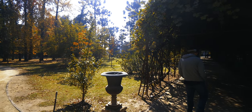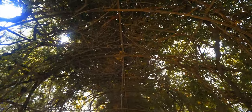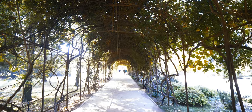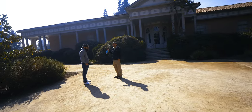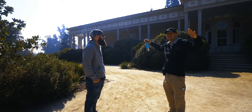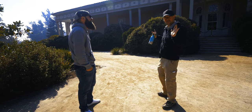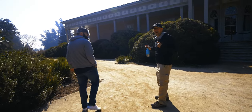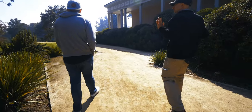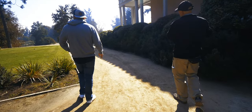The guide explains this is the oldest part of the vineyard — everything started here roughly 150 years ago. The main house has 22 rooms and eight extra living rooms, built as a summer house for the founder and owner. The guide jokes that his apartment is maybe the size of just one room here.